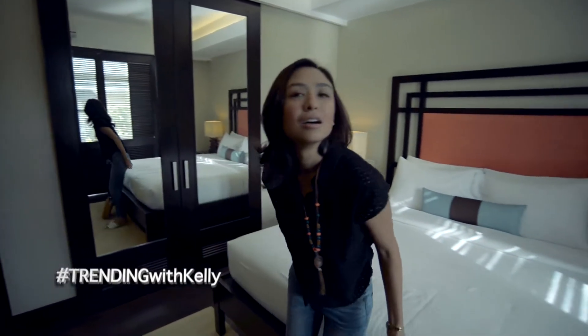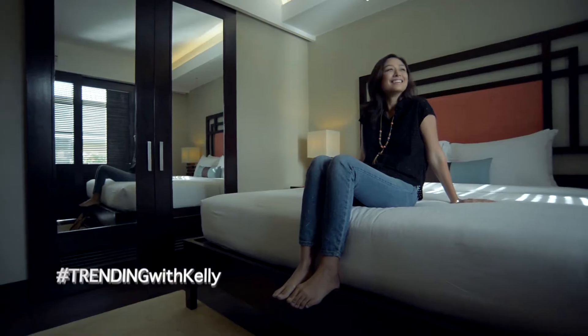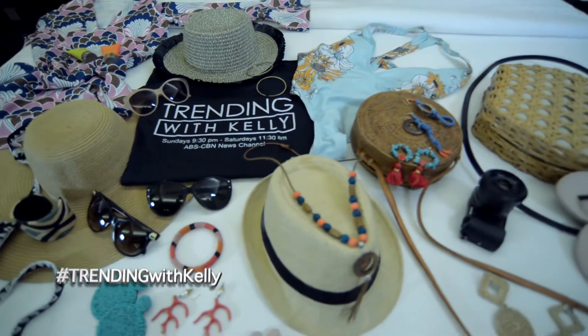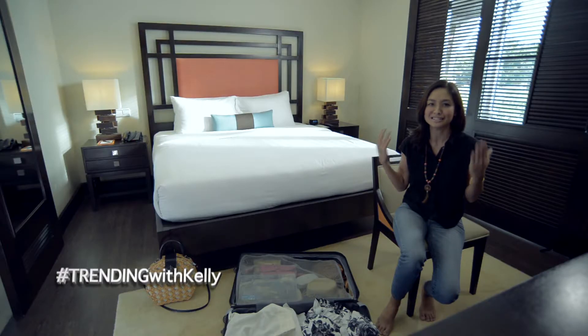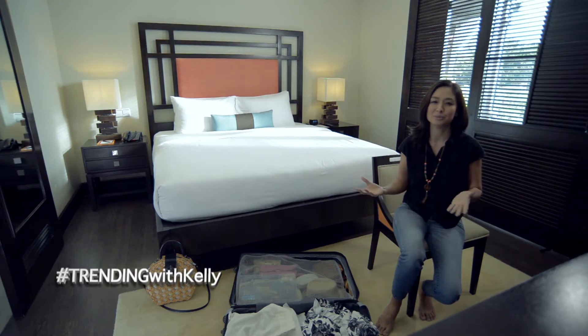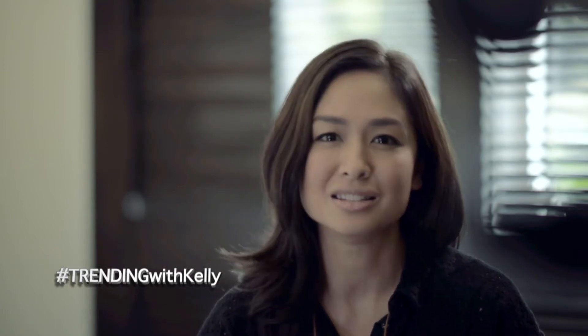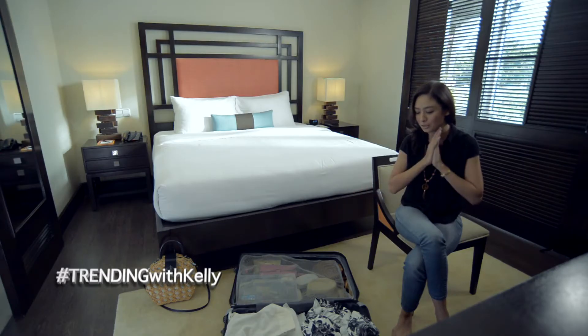And before I get ready for the adventures at hand, let me share with you what I have packed for this trip. I've been to Bohol many times before, but I've actually never really seen Bohol. I don't think I've ever taken the time to see the Tarsiers, to see Chocolate Hills, or even Loboc River. I hear it's beautiful, so this time around, I wanted to see what Bohol has to offer.